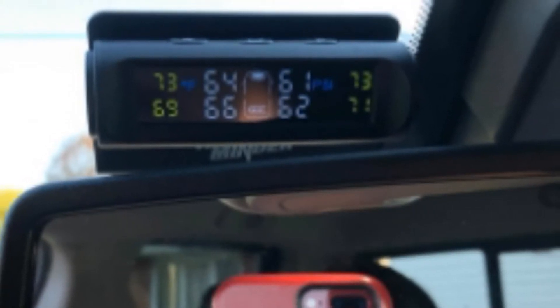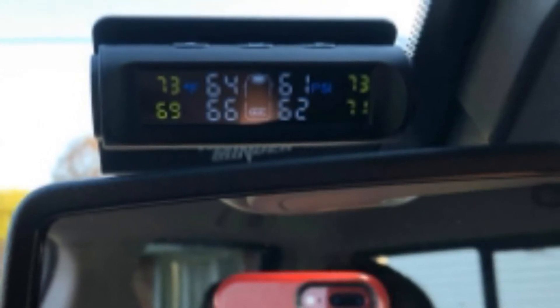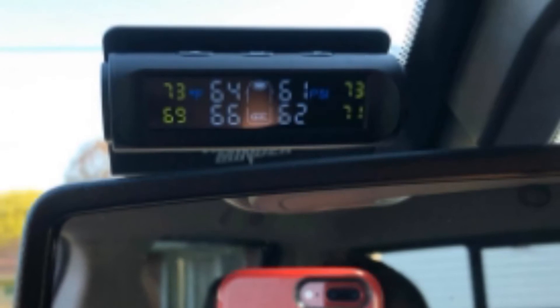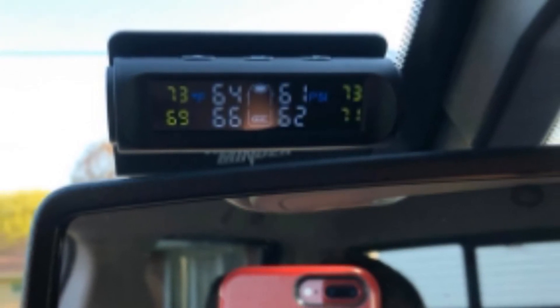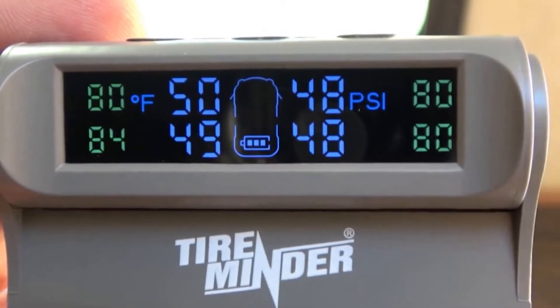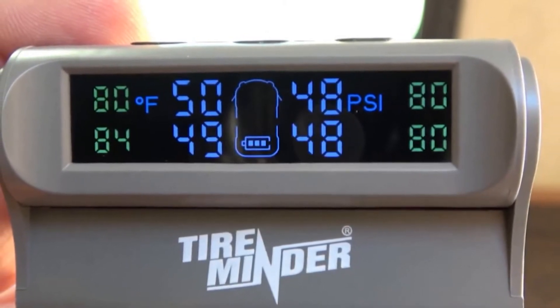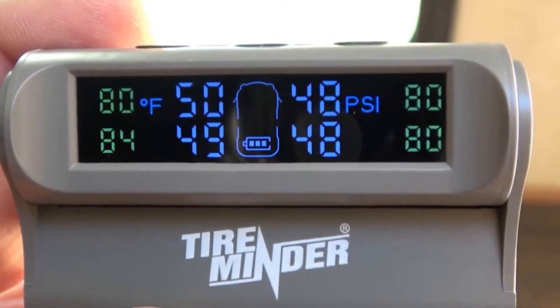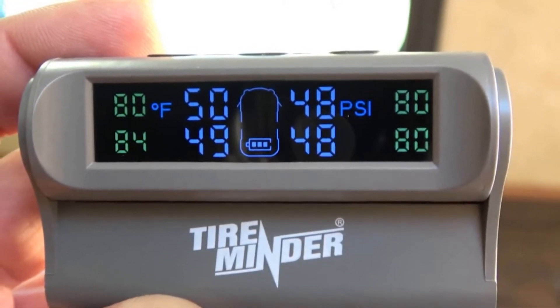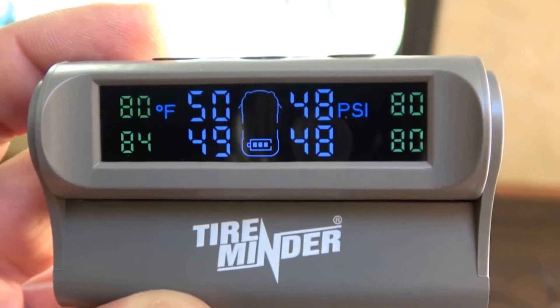Perhaps the best feature of all, a one-year warranty is included with this TPMS to cover any issues or manufacturing defects. It is fully mountable on any vehicle windshield using the included 3M strips. One issue is with the display — the color LCD has an auto-dimming feature which can be difficult to read during daylight hours or in bright sunlight. Be aware of this before purchasing.